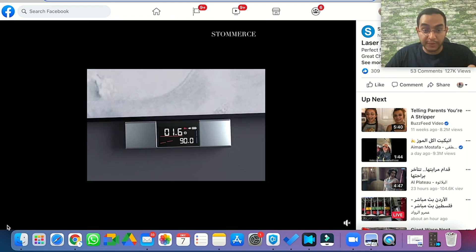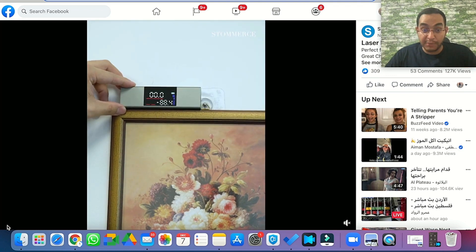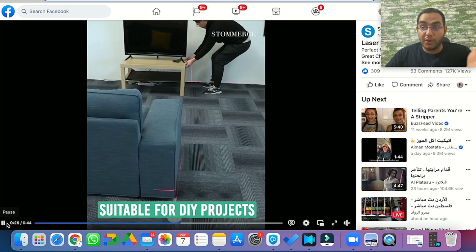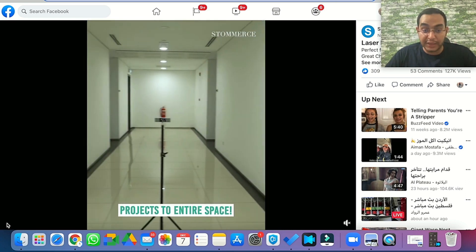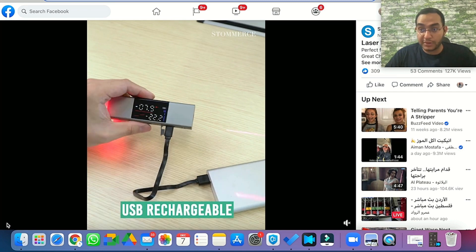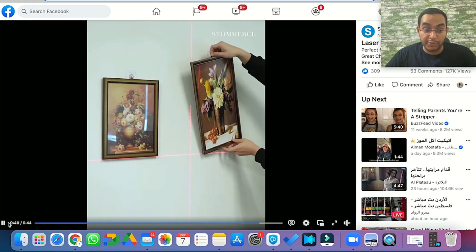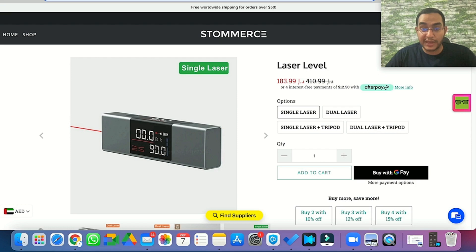This product has a very high perceived value and solves a very important problem for a lot of people interested in home improvement — even normal people who just want to add a little bit of decor or get things perfectly aligned. It solves a real problem and has huge perceived value.